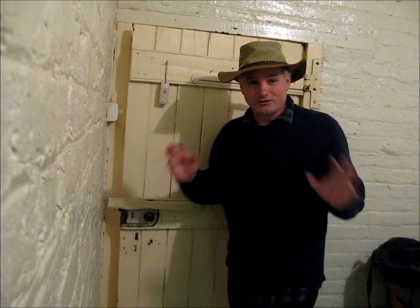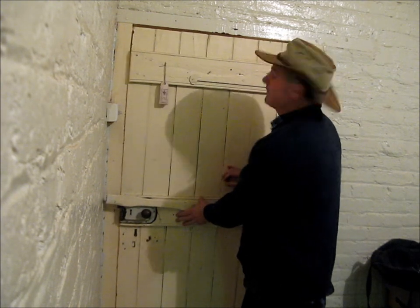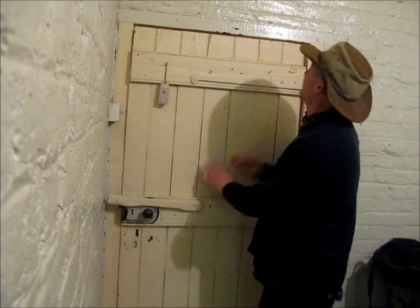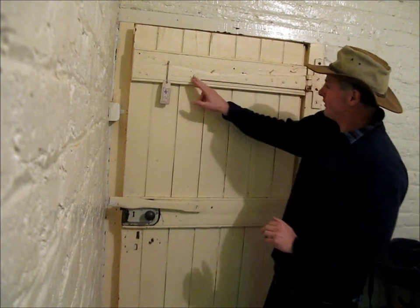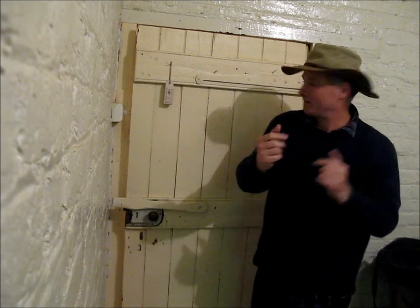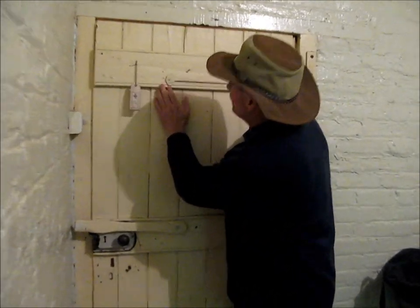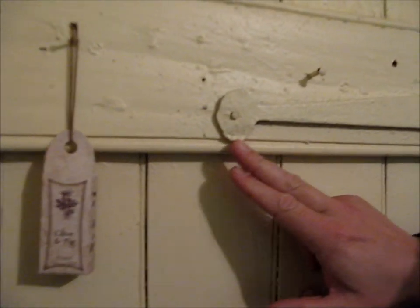Thanks for dropping into the barn. What I wanted to talk to you about tonight is this door. Now, 200 years ago this door was created with a handcrafted iron hinge. And you can see, if you just come in a bit closer there, Mr. Cameraman, you can see that that is not a machine-made circle.